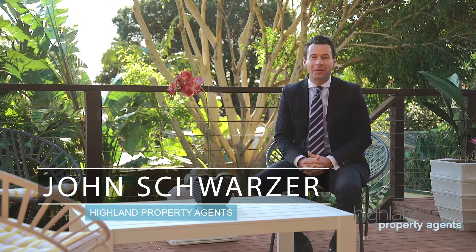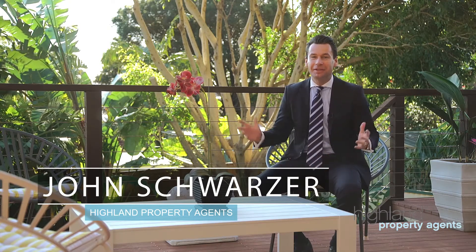Hi, I'm John Schwartzer from Highland Property Agents, and I'm sitting here on this amazing north-facing terrace with the city skyline and Botany Bay over my shoulder. We're at 31 Denman Avenue here in Woolooware. Let's take a look around.